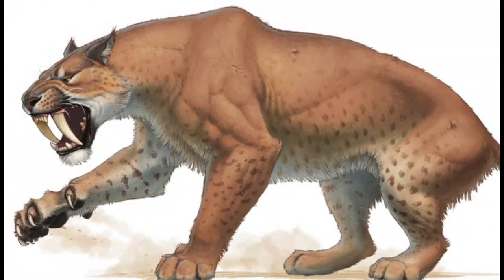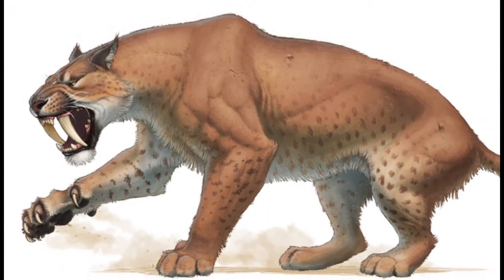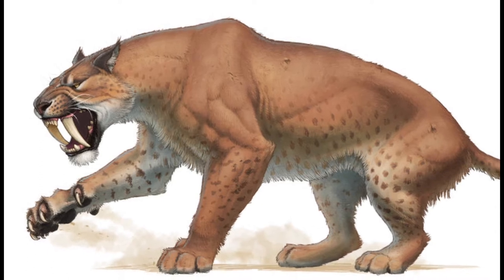Smilodon is commonly known as the saber-tooth tiger, but in fact it is not closely related to the modern tiger or any other living cat.